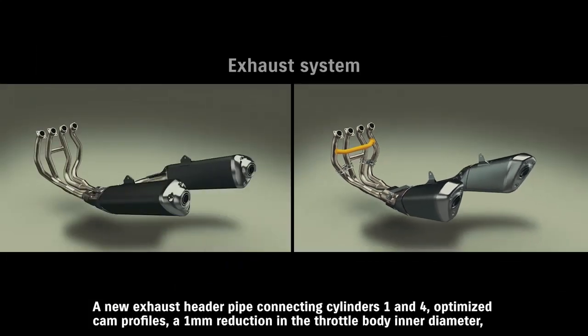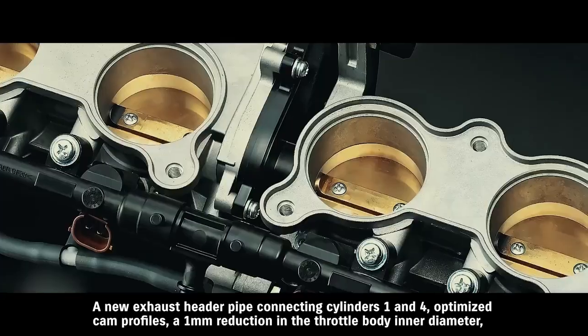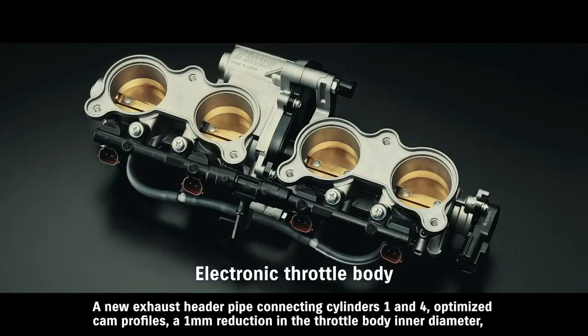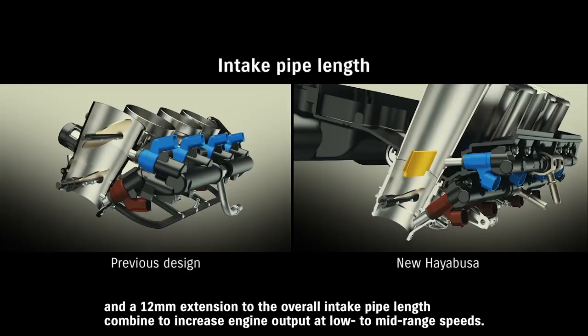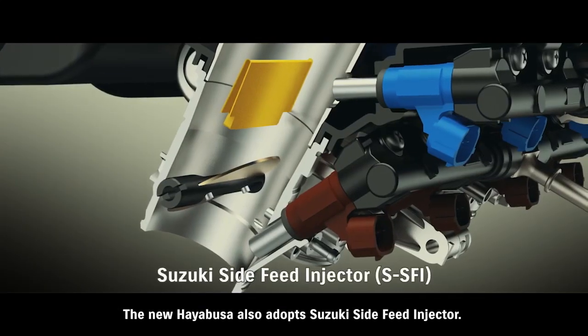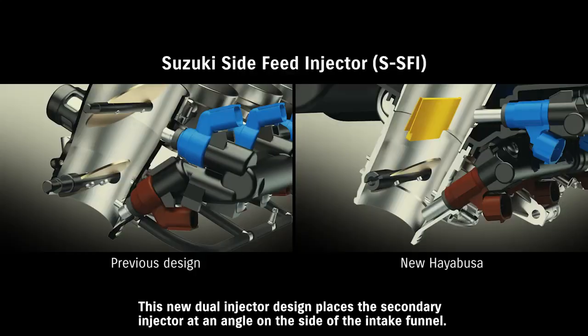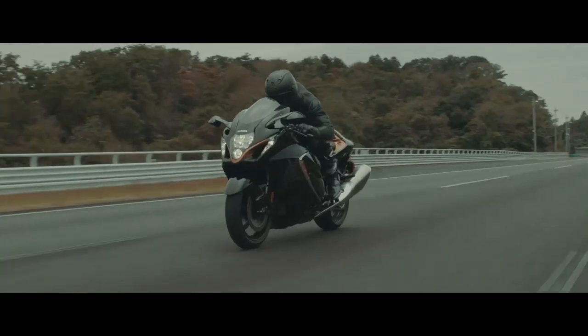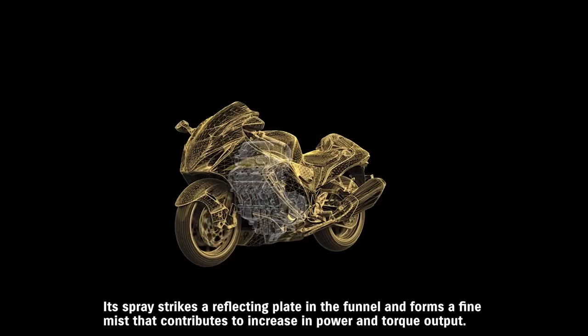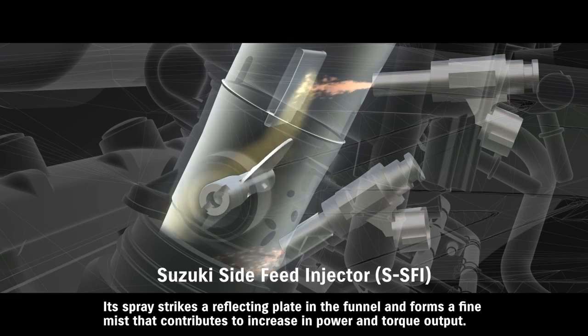A new exhaust header pipe connecting cylinders 1 and 4, optimized cam profiles, a 1-millimeter reduction in the throttle body inner diameter, and a 12-millimeter extension to the overall intake pipe length combine to increase engine output at low to mid-range speeds. The new Hayabusa also adopts Suzuki's side-feed injector. This new dual-injector design places the secondary injector at an angle on the side of the intake funnel. Its spray strikes a reflecting plate in the funnel and forms a fine mist that contributes to increased power and torque output.